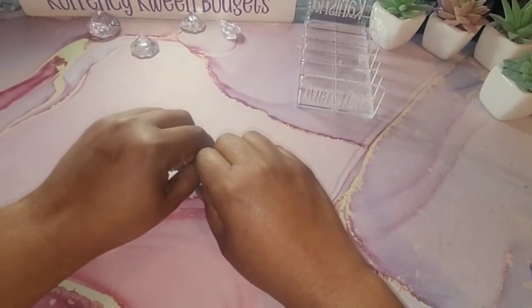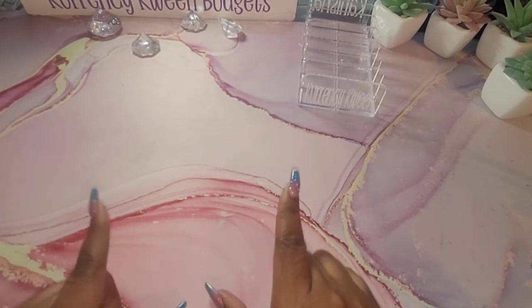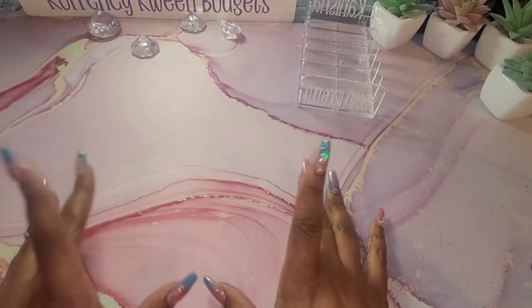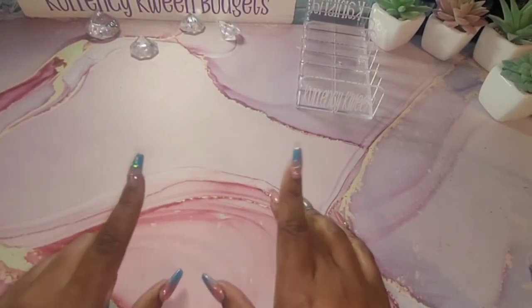Hello, hello, hello, everyone. Welcome and welcome back to my channel. I am Kenesha with Currency Queen Budgets. In today's video, I will be doing the final savings challenges for September. If that is something that you're interested in, stay tuned.